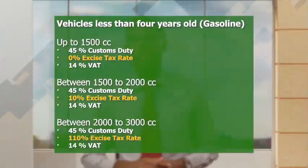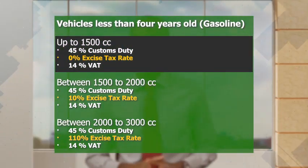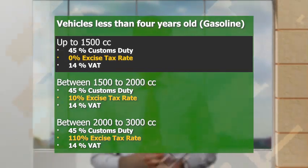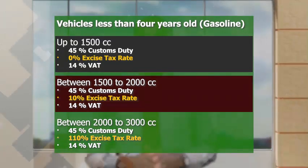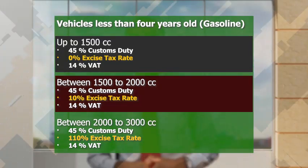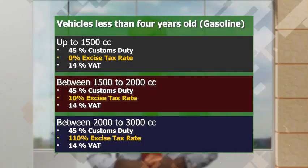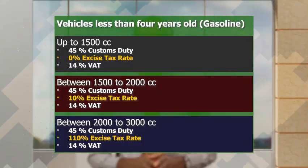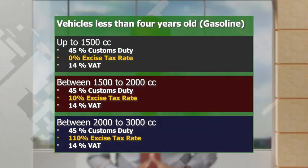Let's now look at vehicles less than 4 years old, which attracts an ad valorem rate of customs duty, excise tax, and VAT. If it's a gasoline vehicle that is less than 4 years old, up to 1500cc, there is no excise tax. The customs duty is 45% and the VAT is 14%. If that same vehicle is between 1500-2000cc, the excise tax rate is at 10%. But if it's between 2000-3000cc, the excise tax rate is at 110%. The customs duty and VAT remain at 45% and 14% respectively.